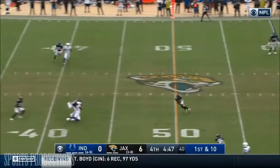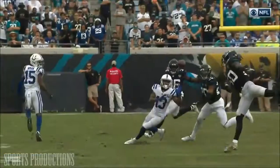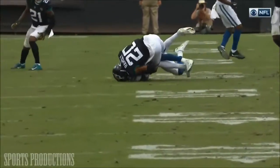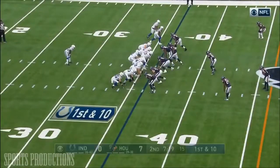Luck looking to throw — and it was nearly intercepted. Was it though? T.Y. Hilton tipped it. What concentration by T.Y. Hilton. That's shared possession with Jalen Ramsey, and that's going to go to T.Y. Hilton. It's going to be tough.